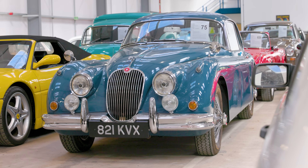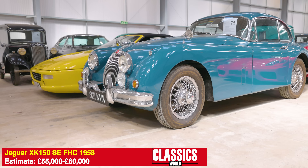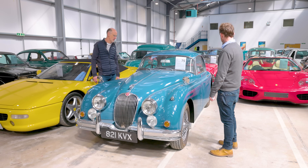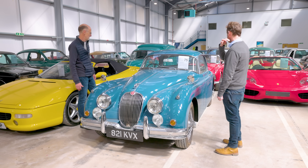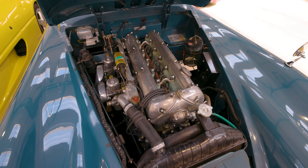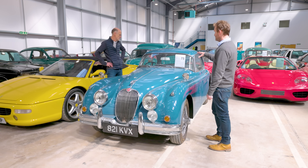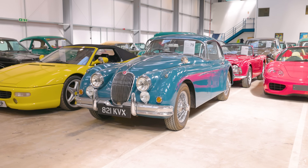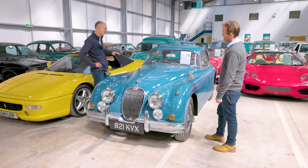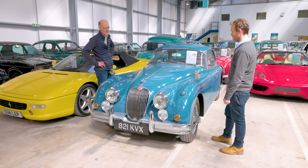This is a 1958 Jaguar XK150 fixed head — if you want a Jaguar of this era and want to actually drive it in modern traffic, the 150 is the one to have. It's a bereavement sale; the owner had it comprehensively restored from a basket case — a nut and bolt restoration. These are really usable on the road and lots of people go touring in them. This is an SE, so it's 210 horsepower with twin SUs and a 3.4 litre engine. Guide price is very realistic at 55 to 60 thousand. If you had to choose between this and an E-type, the E-type you could get for this money probably wouldn't be as nice.